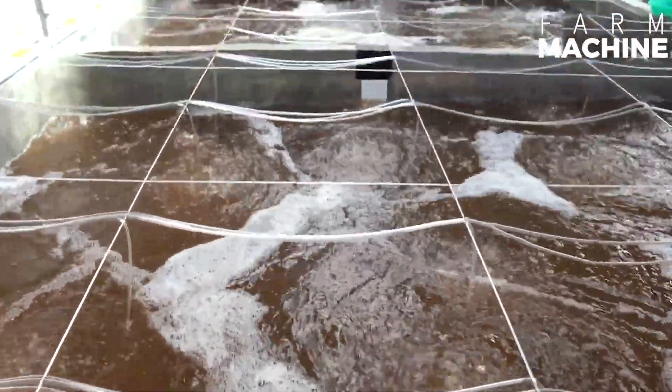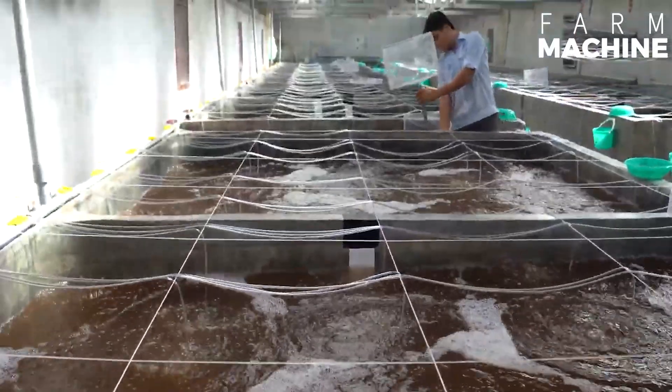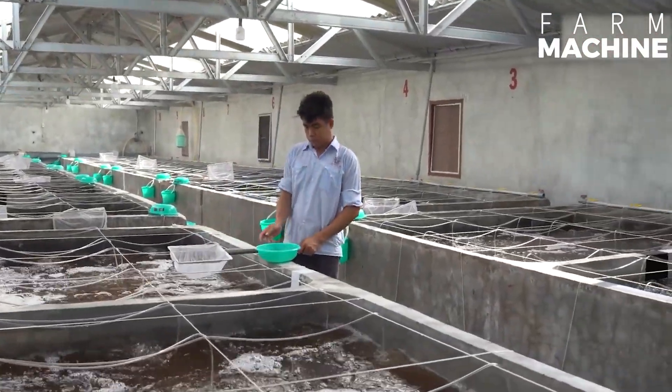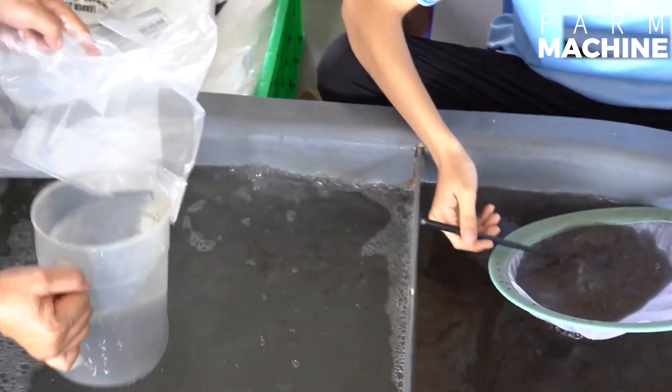Water management plays a crucial role throughout the whole process. Farmers monitor water quality parameters including temperature, pH, salinity, and dissolved oxygen. Also, aeration systems are often installed to maintain adequate oxygen levels for the shrimp.